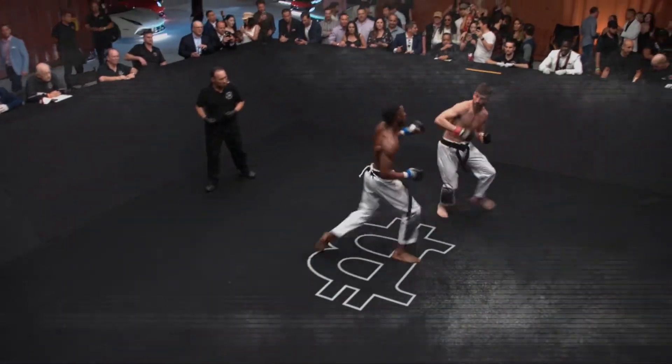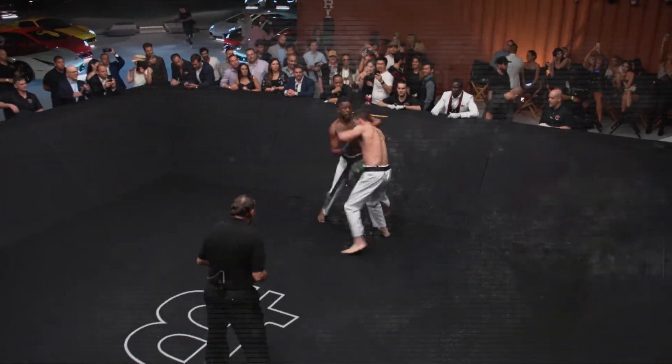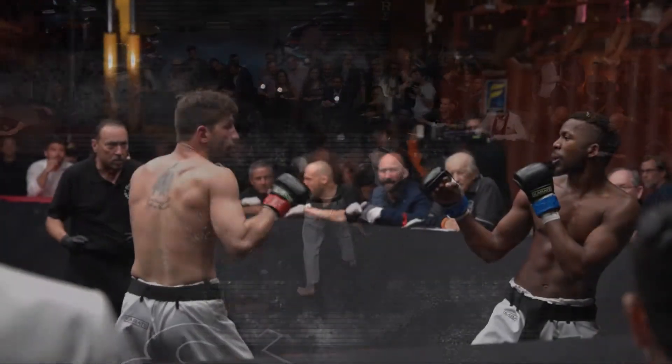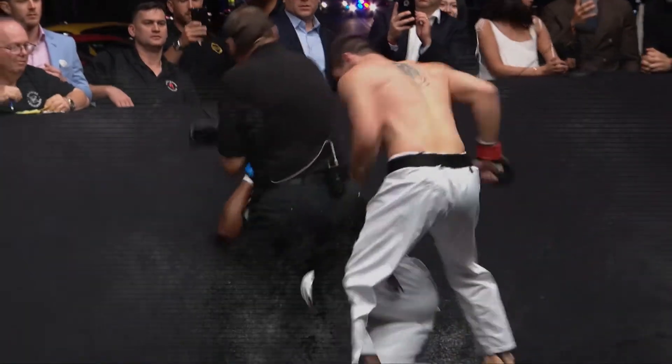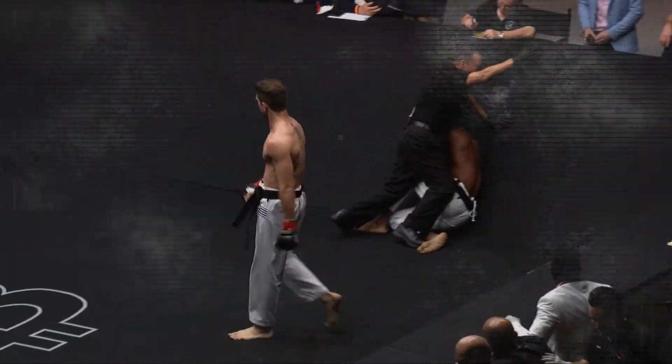Straight. Takedowns can come from singles, high crotches. You cannot hit a double — you can hit throws. Mohamed with a huge left hand. Beautiful strikes. Margaritopoulos looking to finish, and he does. That is it.